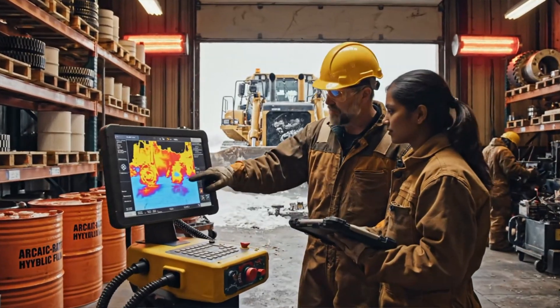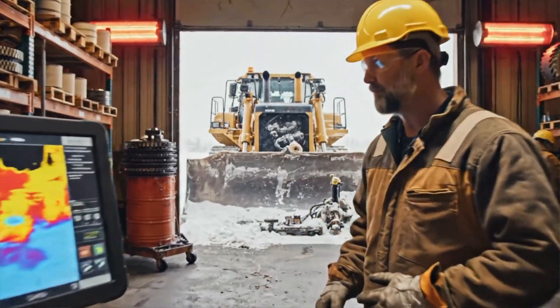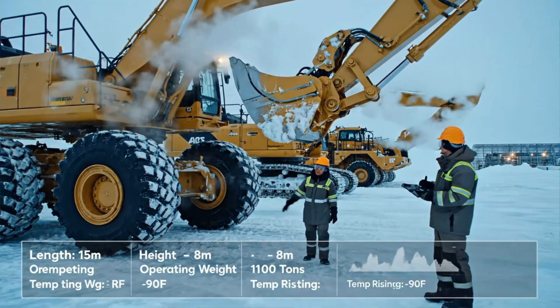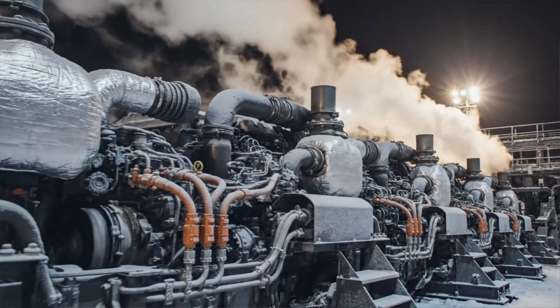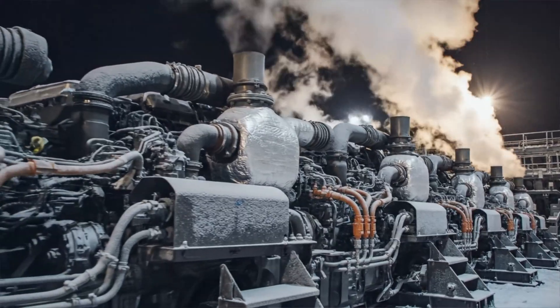To understand how these giants fight the cold, we first have to see how the cold quietly destroys heavy equipment from within. Each machine here is built to operate reliably at temperatures approaching minus 40 Fahrenheit, with structures reinforced against thermal stress. Huge diesel engines produce hundreds of kilowatts, but in this cold, they rely on external heaters just to turn over safely.